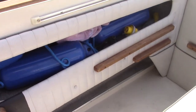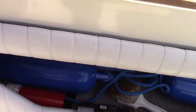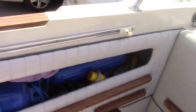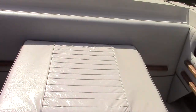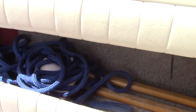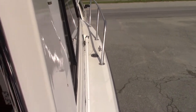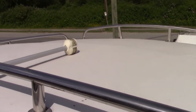The boat comes with fenders, lines, and safety gear including fire extinguishers, flares, a shore power cord, rod holders, a safety kit, and paddles. At the front of the boat there's a handrail to hold onto. In the middle we've got two rails so you can put kayaks up there.